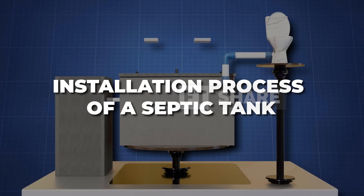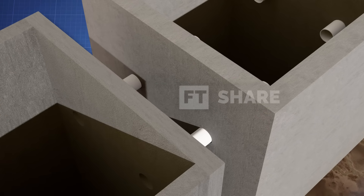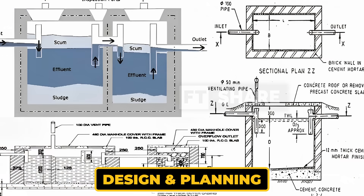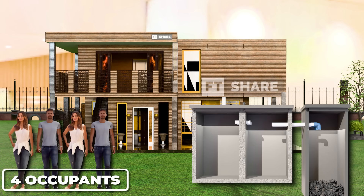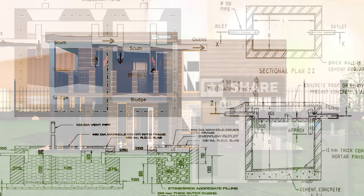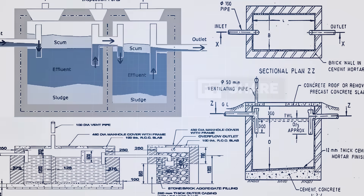Now, let's talk about the installation process of a septic tank. The construction process is actually quite fascinating, involving several crucial steps to ensure the tank is strong, durable, and leak-proof. It all starts with design and planning. The tank's capacity is usually calculated based on the number of people in the household — for example, for a house with four occupants, the recommended capacity ranges from 1,000 to 2,500 liters. The tank's shape and material must also be considered, whether cylindrical, rectangular, or tubular, and whether it's made of concrete, fiberglass, or plastic. All of this is designed to ensure the septic tank can last for many years.